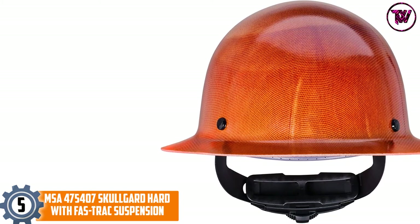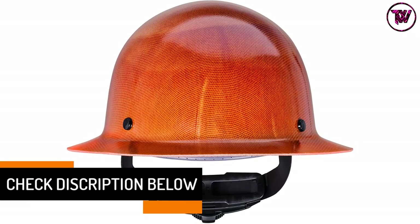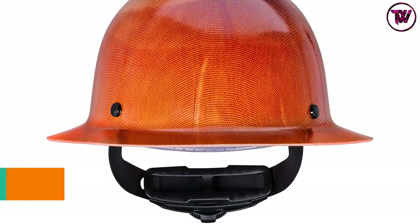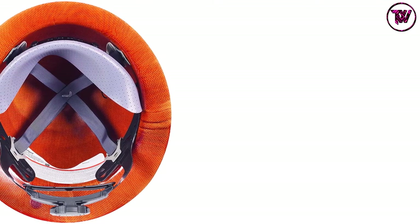Its full brim hardhat takes the number five spot because it is well built and capable of working as advertised. It has what it takes to provide excellent protection in dangerous and hot industries. Before it reaches the consumer, the helmet is tested to radiant heat loads which produce temperatures up to 350 degrees Fahrenheit.